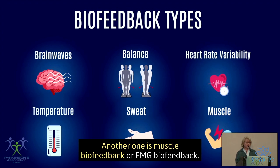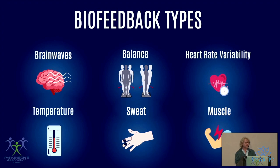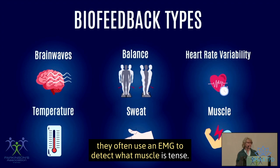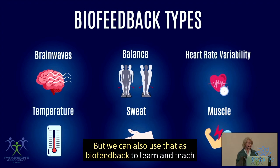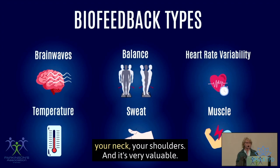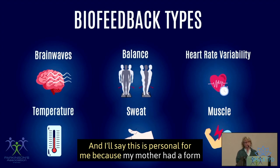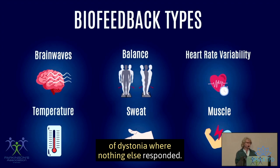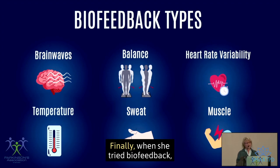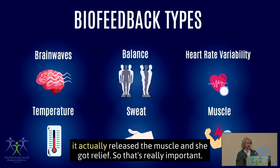Another type is muscle biofeedback, or EMG biofeedback. When your doctor does a Botox injection, they often use an EMG to detect which muscle is tense, but we can also use that as biofeedback to teach you how to decrease muscle tension — whether it's rigidity in your arms, neck, or shoulders. This is personal for me because my mother had dystonia where nothing else responded — injections, surgeries, medications. Finally, when she tried biofeedback, it released the muscle and she got relief.